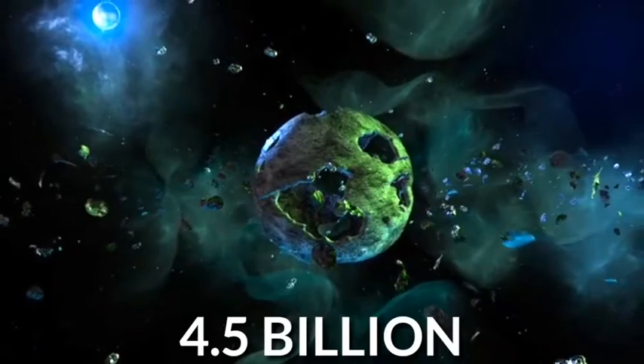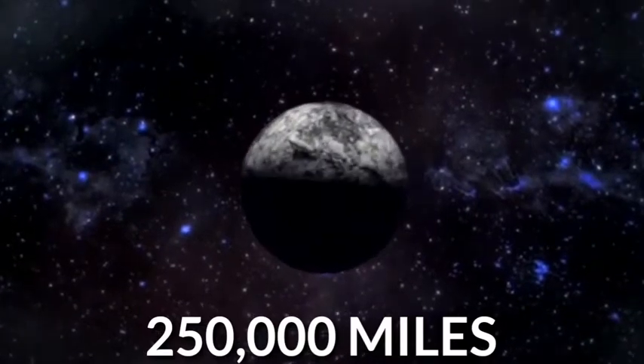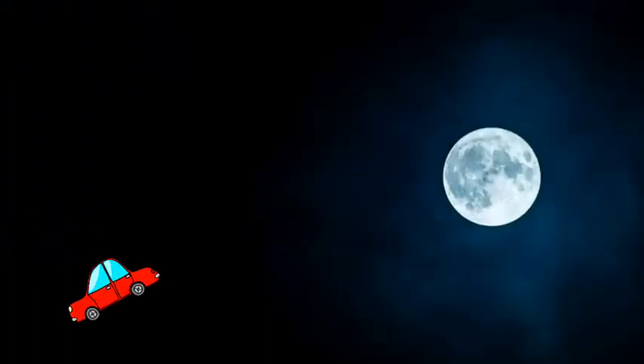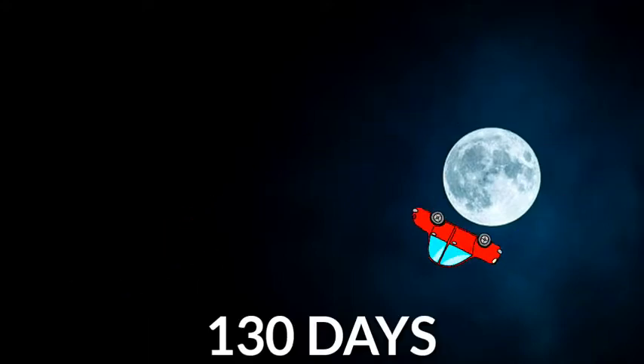The moon is said to be 4.5 billion years old and is about 250,000 miles away from Earth. If you were able to travel by car to the moon, it would take you 130 days to get there.